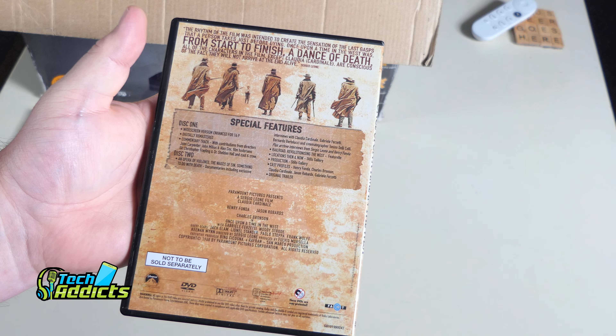Marley and Me with Owen Wilson and Jennifer Aniston — it's a cute comedy about a dog with a very sad ending, just beware if you haven't seen it. Special features are in there and it's a used DVD from GameStop. I can't say I'll ever watch it.